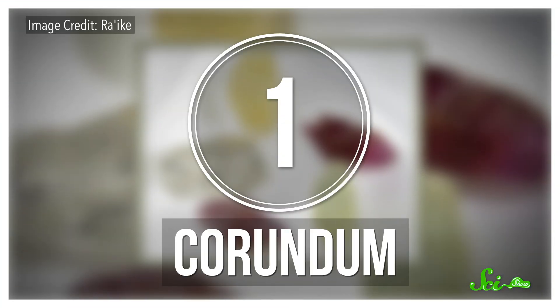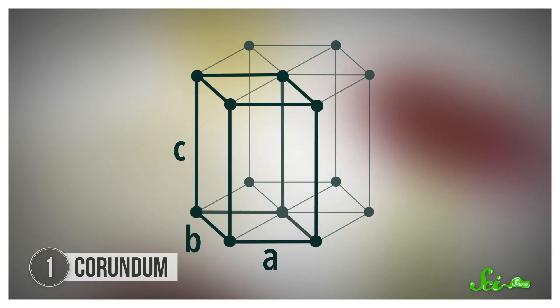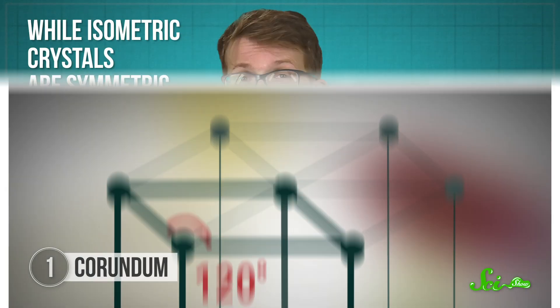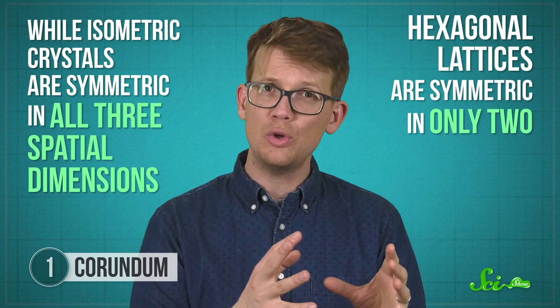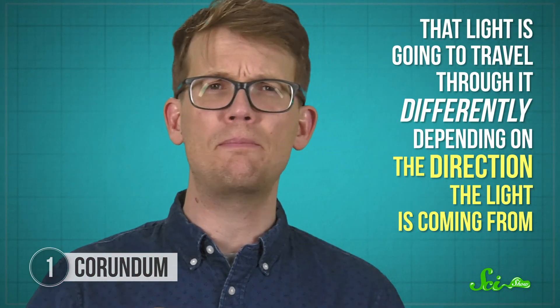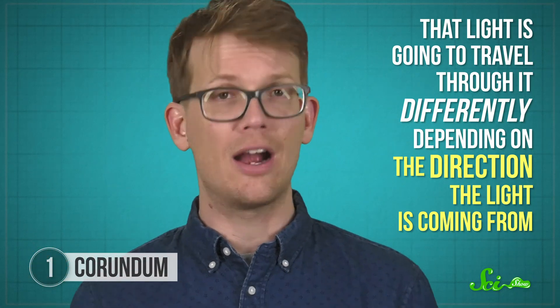But diamonds, while often shiny, are arguably not as interesting as our first example, corundum, which is made of aluminum and oxygen arranged in a hexagonal crystal lattice. A hexagonal unit cell has three axes that meet each other at 120 degrees and a fourth axis that's perpendicular to those. While isometric crystals are symmetric in all three spatial dimensions, hexagonal lattices are symmetric in only two. The third looks different. That means that light is going to travel through it differently depending on the direction the light is coming from. This is the origin of pleochroism.